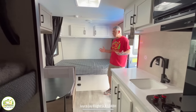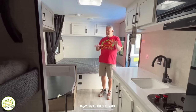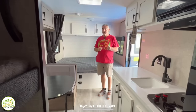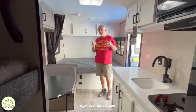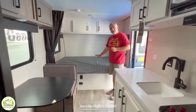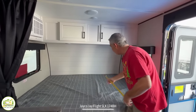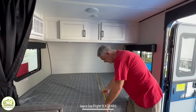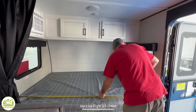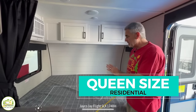My first impression of this travel trailer is that it's a very small, basic travel trailer, which is perfect for a beginner or a weekender, and especially for families of four or five. On my right-hand side is the bed area. We have 60 inches wide by 80 inches long — so this is a residential-sized queen bed. Now that's a great thing to have in here.